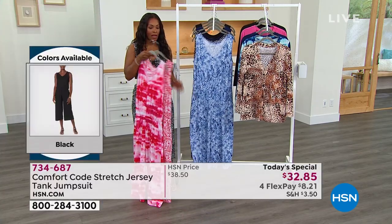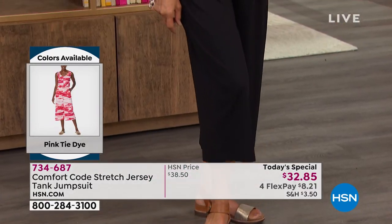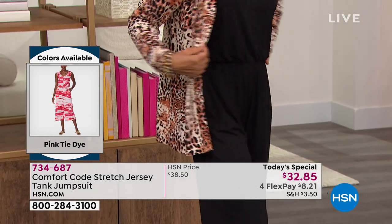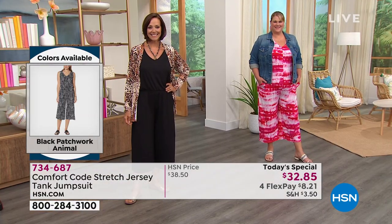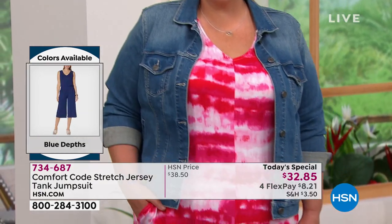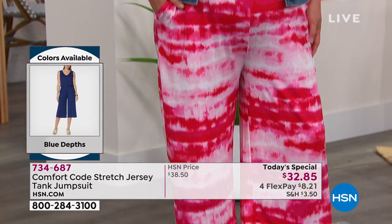We'll let you know when the giraffe is gone. If you love Cuddle Duds — that's your go-to when you want to feel really good — then Comfort Code is going to be your best friend. It's item 734-687. We are joined this hour by Amy West, and Amy, thank you so much for a great Today's Special.